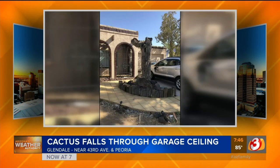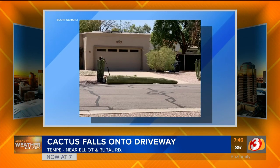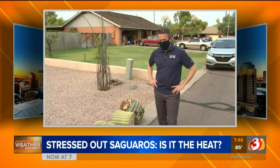Unfortunately, no one was hurt here and the rest of the house wasn't damaged, but certainly scary. In Tempe, our viewer Scott Charlie sent us this picture of a cactus that fell onto a driveway of his house. It's so sad to see this. And like so much these days, the moment of impact is caught on camera.